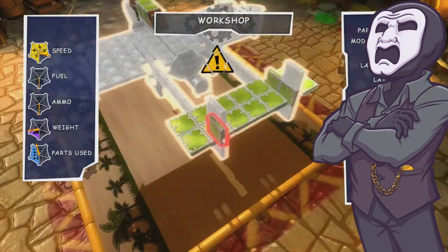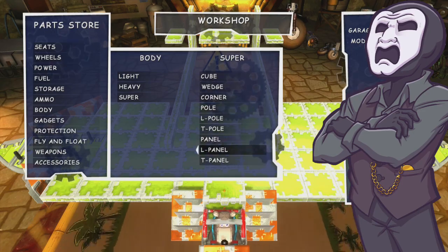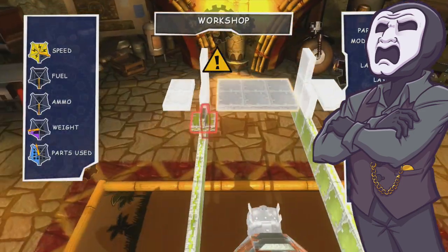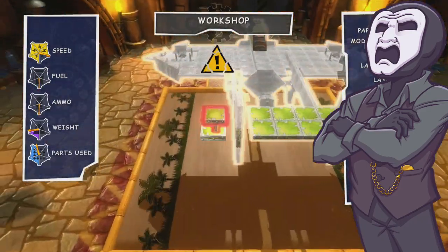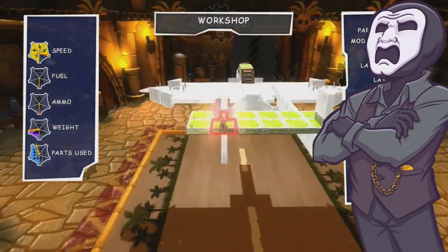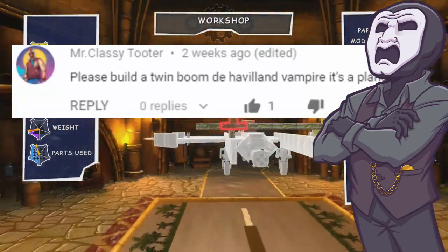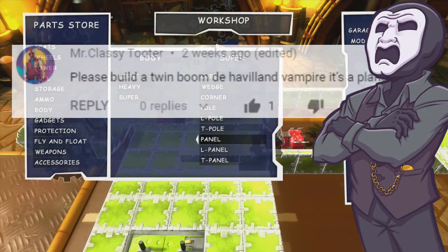While at first I did just post some pointers in text form, in the back of my mind, churning throughout the day, was the thought of how I would approach the vehicle if I had built it. And so I eventually decided I should have a crack at it. Fortunately, entirely separate to this, in the YouTube comments, MrClassyTutor requested the exact same vehicle, and so I'm still going to count it as a Build Request.